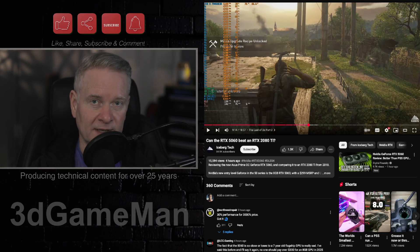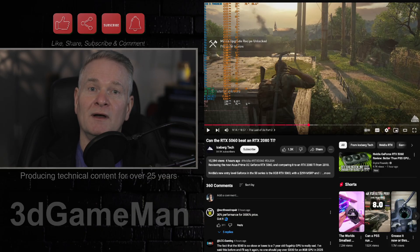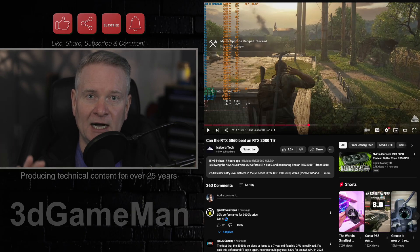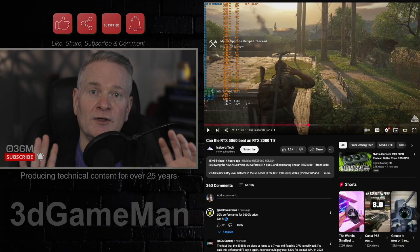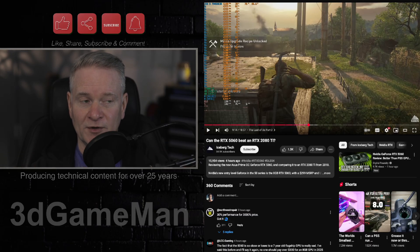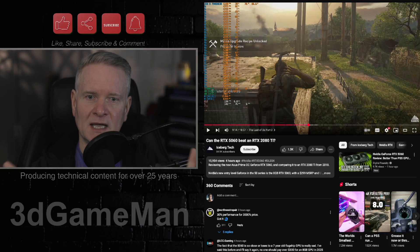To be fair, this isn't really comparing apples to apples, because if you were doing that, you would compare an RTX 5080 Ti to a 2080 Ti — and of course the 5080 Ti would blow this completely out of the water. Both of these video cards, the RTX 5060 and the 2080 Ti, are really 1080p gaming cards.